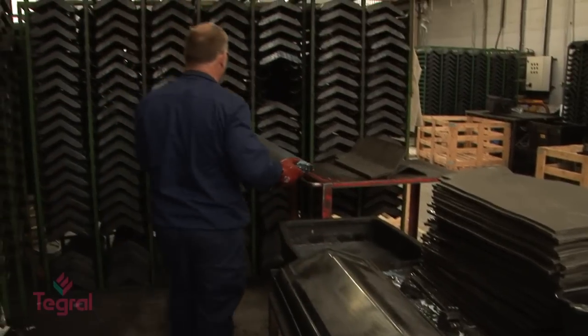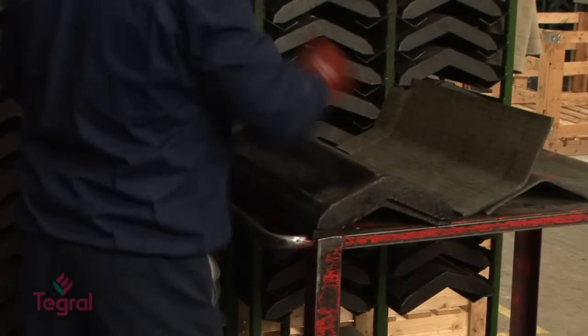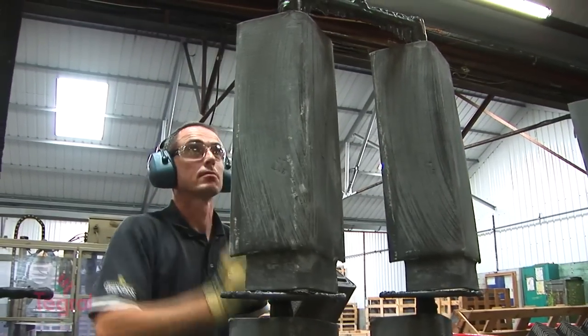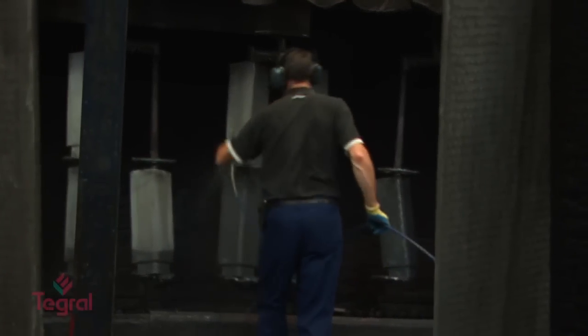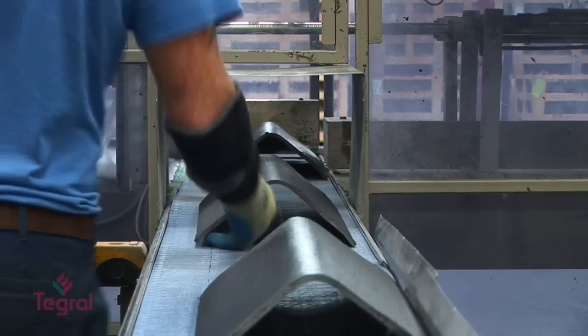The ridges cure and harden on the mould for 24 hours. They are then allowed to mature for a further 10 days. After the maturing time has elapsed, they are painted with a unique high-performance coating, wrapped and packaged, ready to be dispatched.